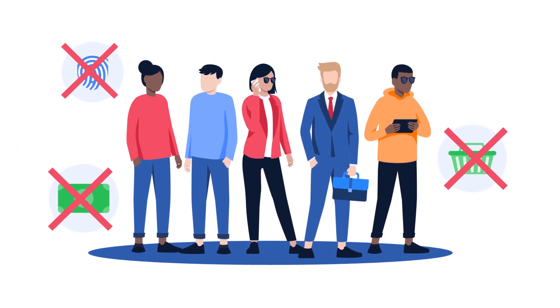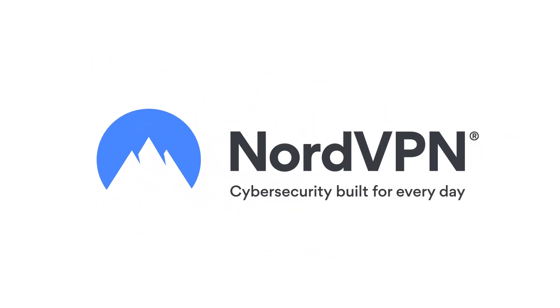Bot markets pose a huge risk to your online safety. NordVPN — cybersecurity built for every day.